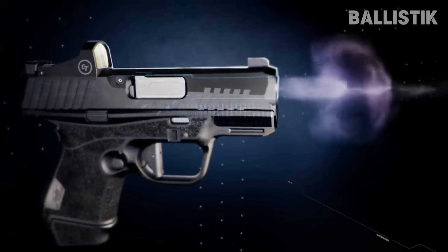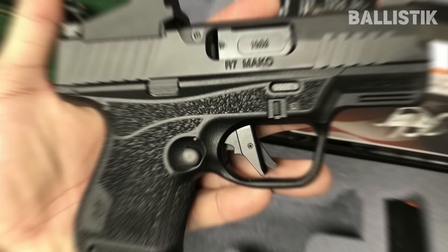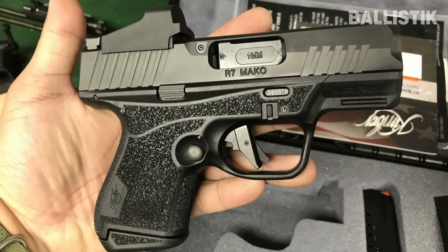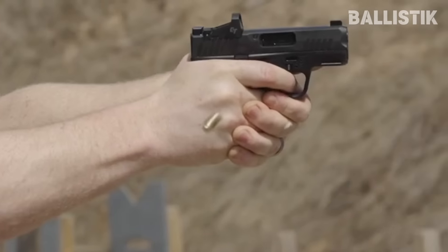The R7 can be had in an optics-ready configuration. Kimber throws in an 11-round mag and a 13-round mag with your purchase. The recoil is a bit snappy, but that is a common thing among Micro-9s. In that class, the R7 is an outstanding piece.